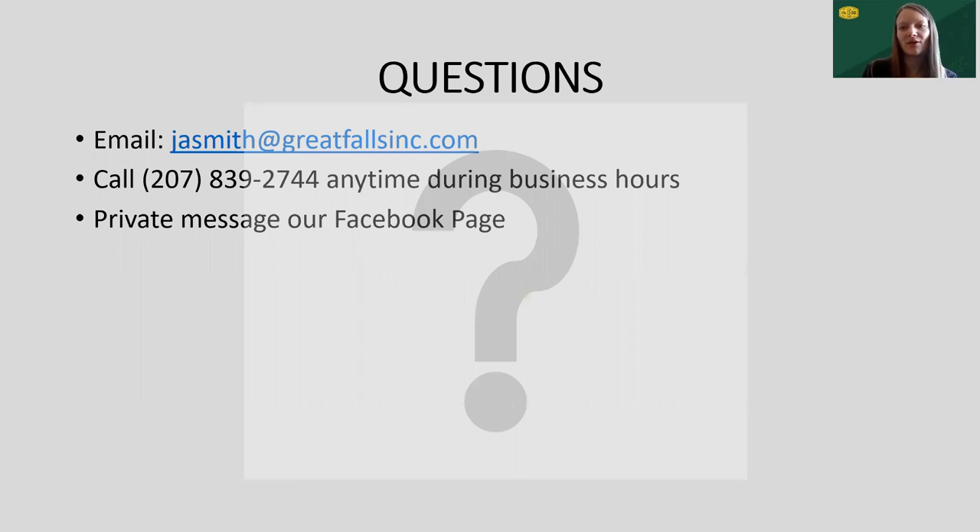If you have any questions at all today or really any time, please don't hesitate to reach out. My email address is right on the screen and the office number is there as well. Call anytime during business hours. We also have a Facebook page, the Edge at Berwick, so feel free to send us a message there and we'll get back to you as soon as we're able.